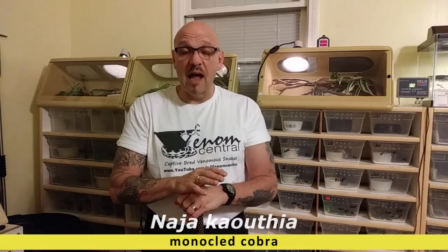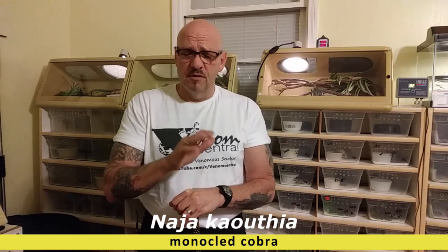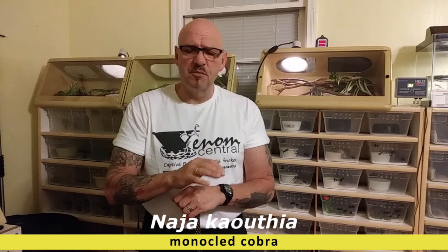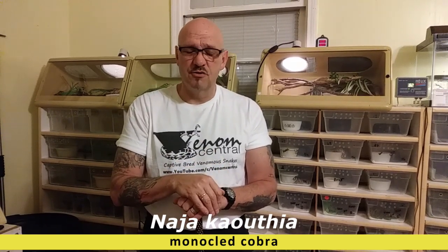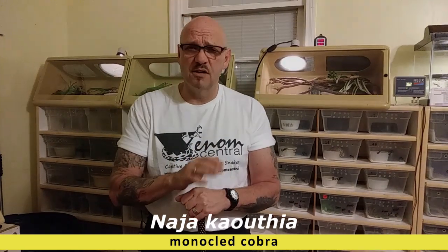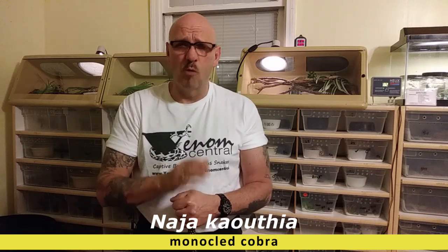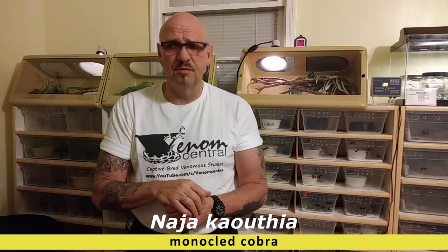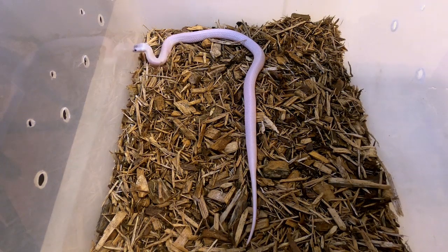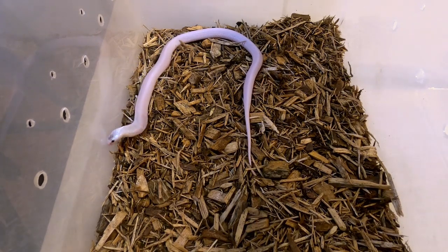Today we're doing a live feeding, and let me tell you something — this is one for the books. This little monocle cobra performs a hunt that is epic. It truly is a great video and I was blown away watching this little guy in action. We're going to see how quickly this monocle cobra can dispatch a mouse.